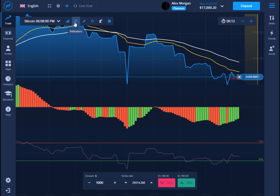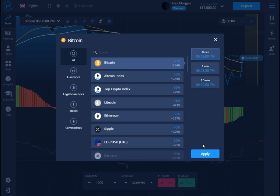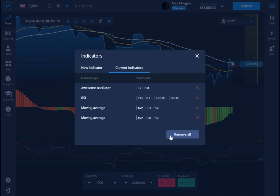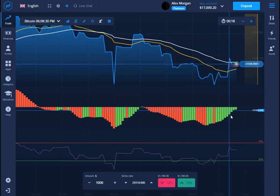This system we created is very successful. This is not done by any signal service — we only use indicators. By using Expert Option indicators, we can get more profit and more wins.